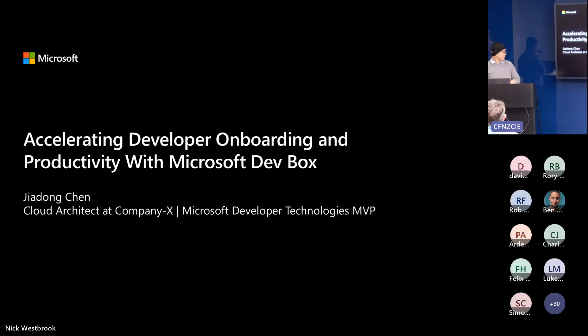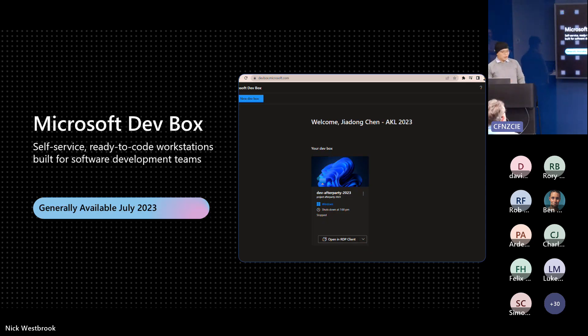I'm Chen, a product architect at Capnex and Microsoft MAP. There was a lot of talk about development tools at Microsoft Build and I'm excited to discuss them. Microsoft Dev Box is a self-service, ready-to-code workstation that will be generally available next month. As a developer, you have a portal where you can create, manage, and delete your own Dev Boxes.